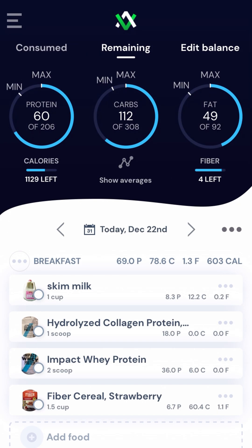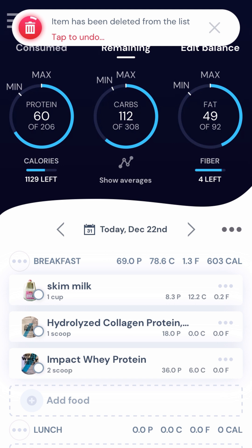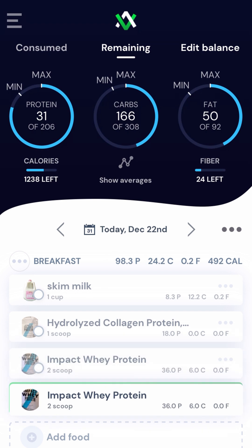Throughout the tracker we use intuitive gestures to make deleting and logging food lightning fast. Just swipe left to quickly delete an item and swipe right to duplicate an item, then grab and drag an item to drop it into another meal category.